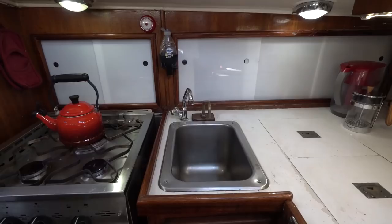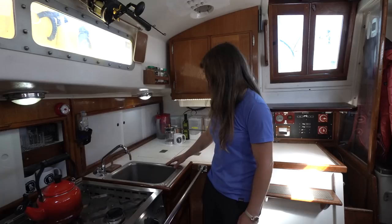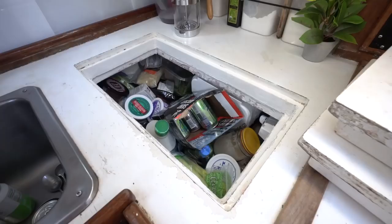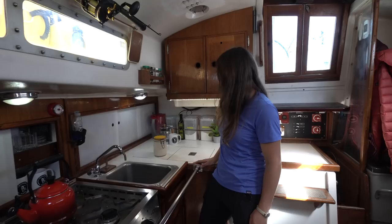Moving over to the galley area — we've got our sink here, and we do have salt water coming right in from outside, as well as fresh water via a foot pump. That's really nice because we can conserve water well and don't use more than we need. Moving over to the fridge — I call it the black hole because you really have to reach down. It's pretty deep and a lot of things do get lost, but I've got my own organization system. One of the things we do here on Maya is sourdough bread — I've got my sourdough starter, all-purpose flour, bread flour — everything here to cook up nice baked goods.